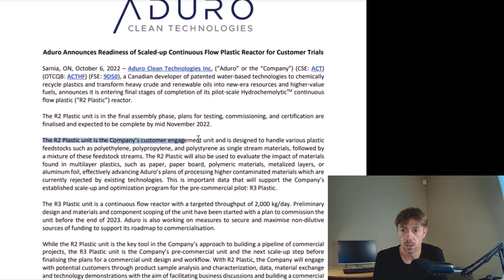The R2 plastic unit is the company's customer engagement unit and is designed to handle various plastic feedstock, such as polyethylene, polypropylene, and polystyrene as single stream materials followed by a mixture of feedstock streams. The R2 plastic will also be used to evaluate the impact of materials found in multi-layer plastics, such as paper, paperboard, polymeric materials, metalized layers, or aluminum foil — effectively advancing Aduro's plans of processing higher contaminated materials, which are currently being rejected by existing technologies. The contamination is a big deal — being able to process the kind of material that nobody else can.